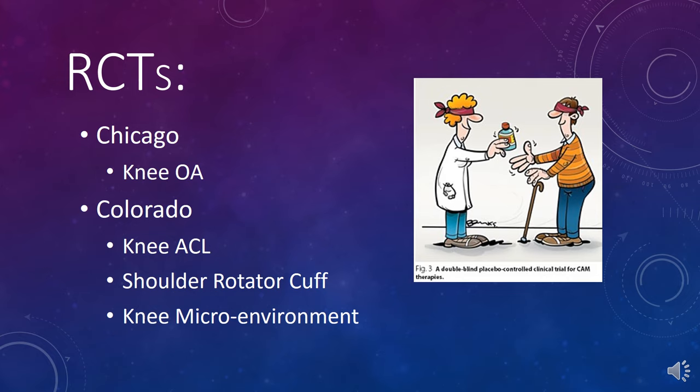We also have randomized controlled trials. We have one in Chicago which is done, and we have a knee ACL study and shoulder rotator cuff study in Chicago — free, no-charge studies that are slowly recruiting. We also have a knee microenvironment study where every Colorado knee osteoarthritis patient has 25 growth factors and cytokines measured in their knee before and after the procedure, so we can use machine learning to look for patterns and predict outcome going forward.